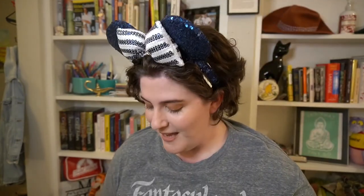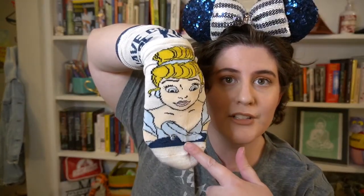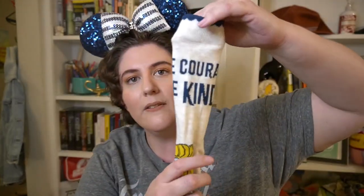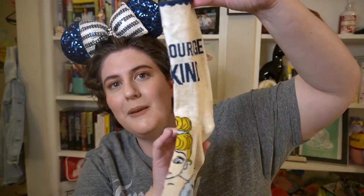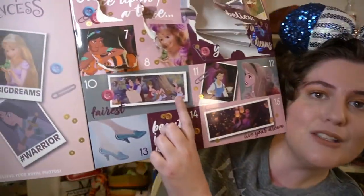Day nine — it says 'believe in your dreams,' a very Disney thing to say. I love this! It is Cinderella on this crew sock. The princess is on the foot, looking at her glass slipper, and on the top all the way around it says 'have courage and be kind.'